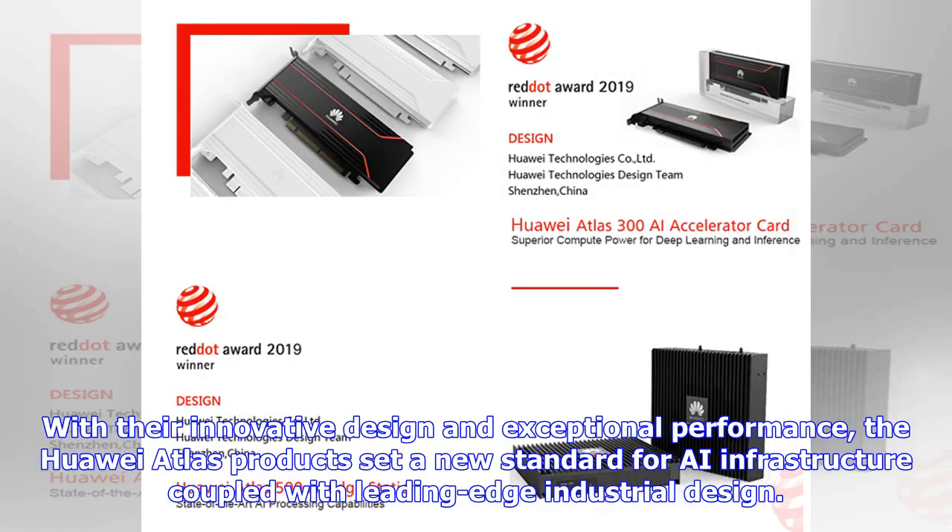With their innovative design and exceptional performance, the Huawei Atlas products set a new standard for AI infrastructure coupled with leading-edge industrial design.